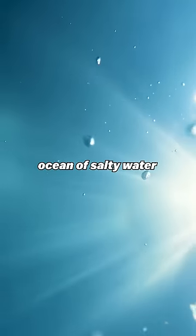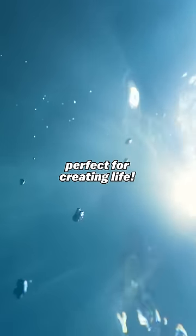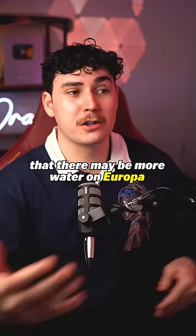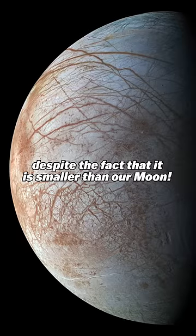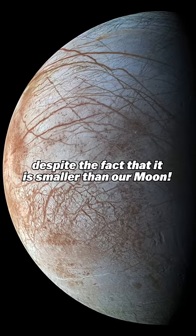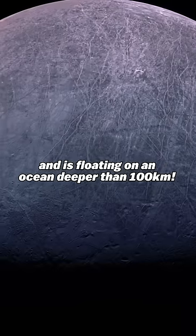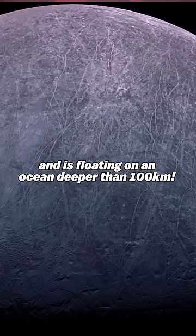Beneath that frozen crust is an ocean of salty water, perfect for creating life, and in fact data suggests that there may be more water on Europa than on Earth, despite the fact that it is smaller than our moon. Scientists think the ice shell is around 20km thick, and is floating on an ocean deeper than 100km.